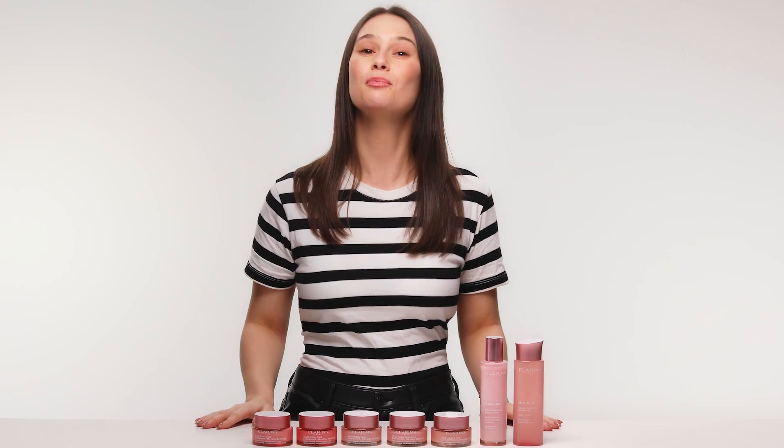Hi, I'm Karen and I'm on the Essential Beauty team. I'm going to be talking to you all about the Clarins Multi-Active Skincare range.